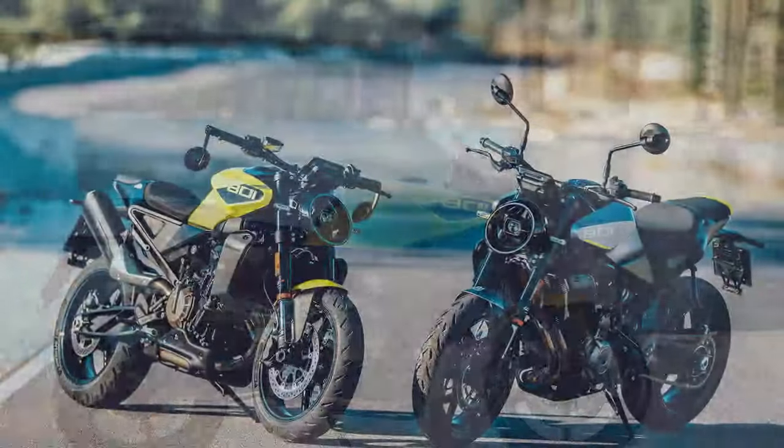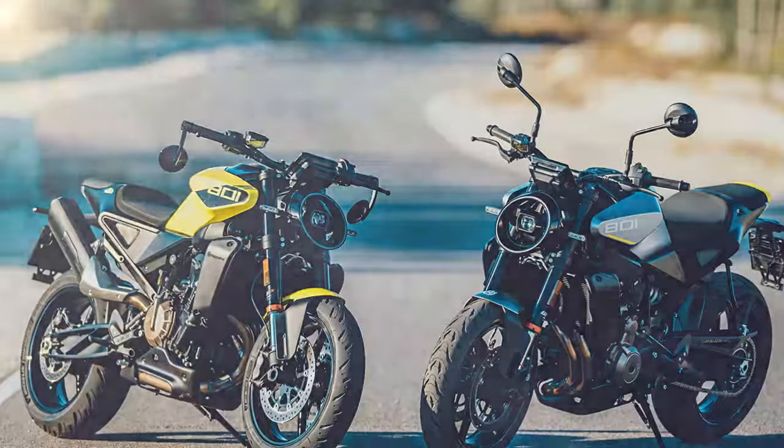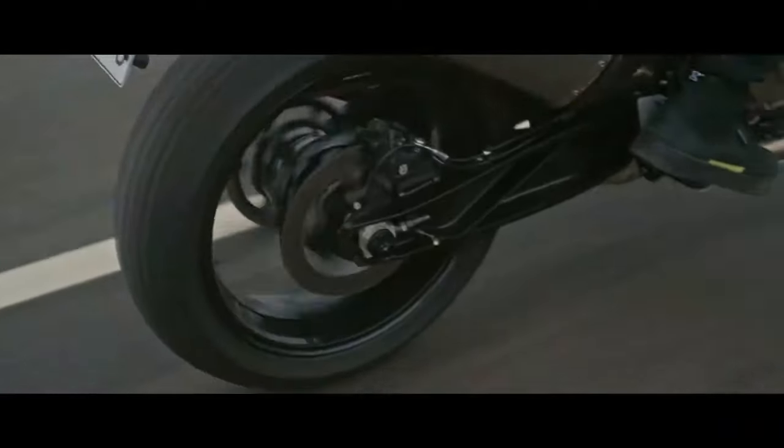While the seat can be uncomfortable on longer rides, the bike's handling, finish, and roominess are impressive. The Vipilin 801 not only looks unique but also offers a distinct riding experience.